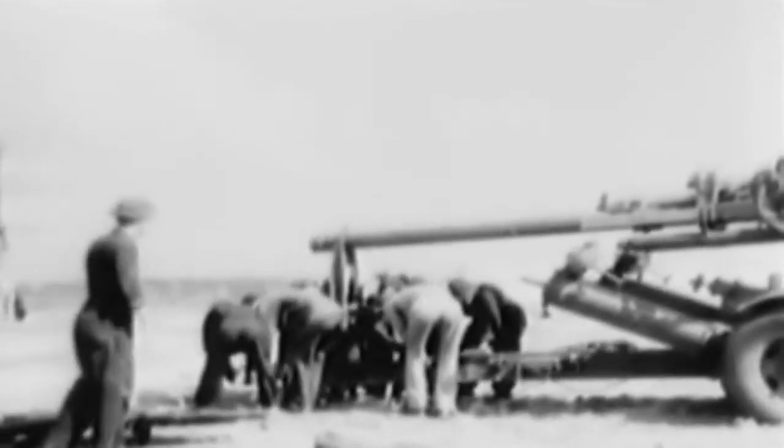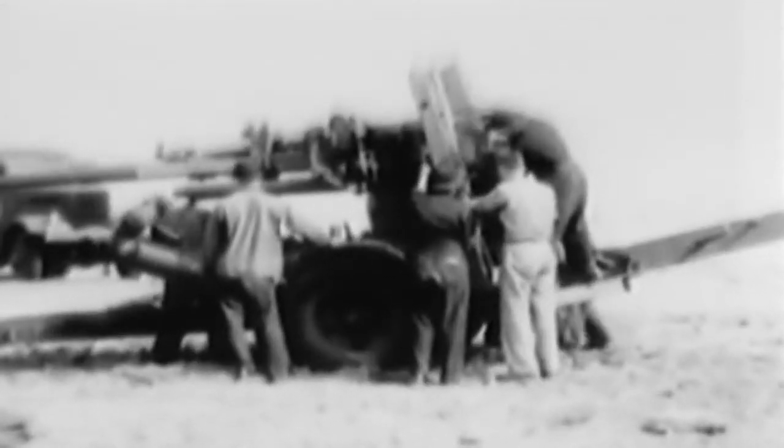Note that the gun is mounted on a two-wheeled carriage. The gun and carriage, without instruments or accessories, weighs 17,300 pounds, or approximately eight and one-half tons.